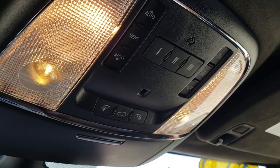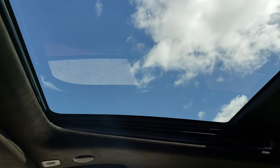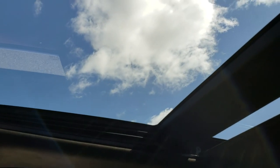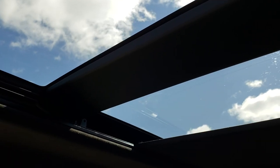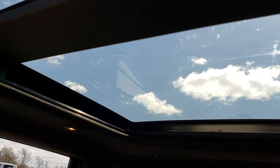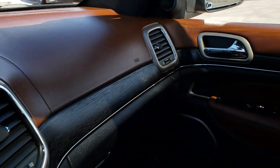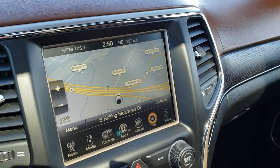You have your HomeLink buttons and then your controls for the power sunroof. This one also has the Vista roof. If you press the shade button, that will open up all the way, and that shade can go over the sunroof too if you didn't want any light coming in.